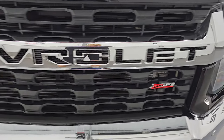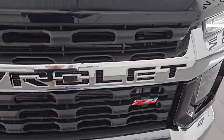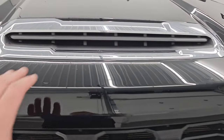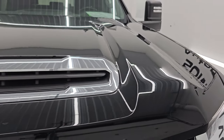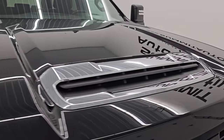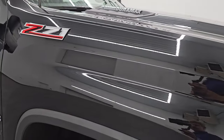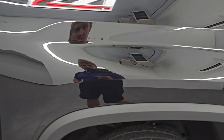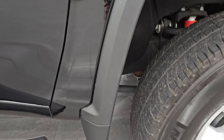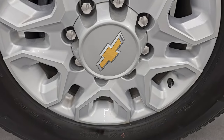I will turn all of those on at the end of the video so you can see just how bright they are. You get the chrome Chevrolet trim in the front with the Z71 grille. It has the true air intake on there and a hood scoop — I'll show you how that works as well. The hood is absolutely perfect, no dents or dings on there. Paint is very nice and reflective. Passenger side front fender is in excellent condition as well, and the passenger side front wheel has no major scuffs or scrapes.